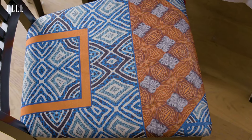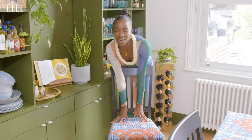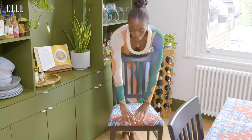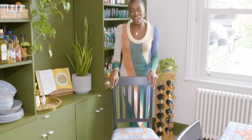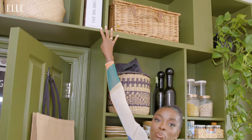My dining room chairs are my favourite upcycled piece. I was inspired by an incredible artist called Yinka Ilori. I followed his work and couldn't afford his chairs, so I saw some fabric and painted these chairs all by myself, re-upholstered them. And I think I've done a good job.